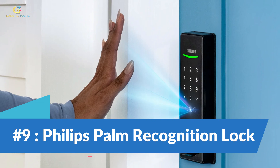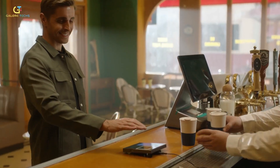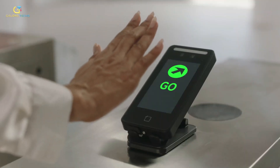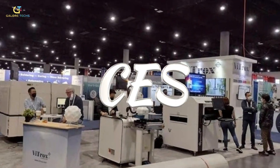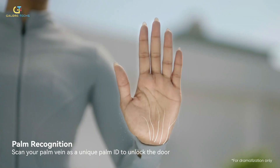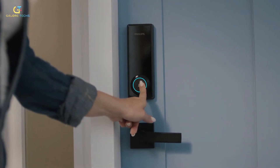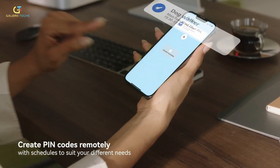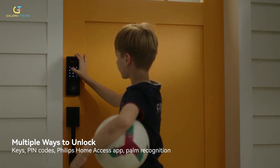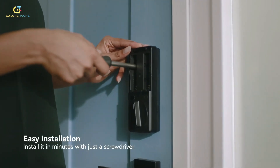Number 9: Phillips Palm Recognition Lock. Door locks are pretty crucial, but traditional fingerprint scanners can be a health concern due to the high risk of germ transfer. Introducing the Phillips Wi-Fi Palm Recognition Smart Deadbolt, unveiled at CES 2024. Instead of fingerprints, it uses a built-in palm scanner and palm vein reader, ensuring a unique and secure unlock. It's also a doorbell. Phillips promises it can register up to 50 palm vein patterns, accommodating users of all ages — even if their hands are a little dirty — making it easy to say goodbye to pins and keys.